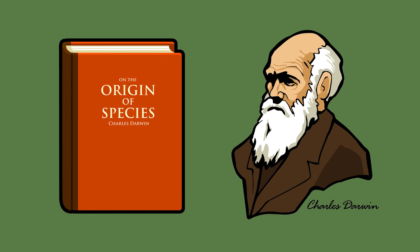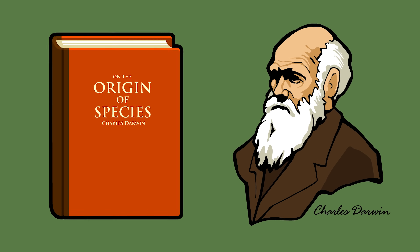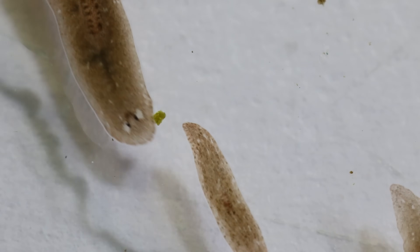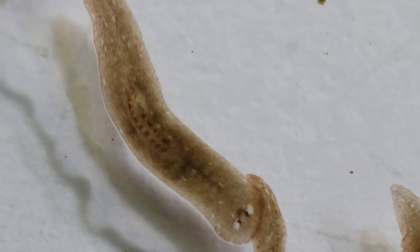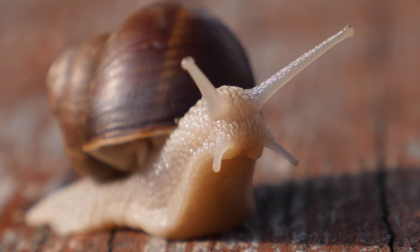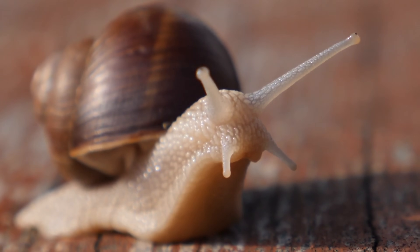Charles Darwin was the first to write about the evolution of modern vertebrate eyes — the complex camera-like eyes that humans, dogs, and even goldfish use. By comparing the different types of eyes found in diverse animal groups alive today, scientists have been able to piece together a surprisingly detailed sketch of how our eyes evolved.